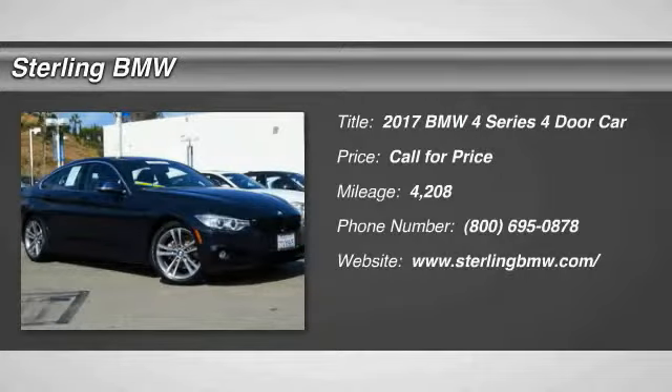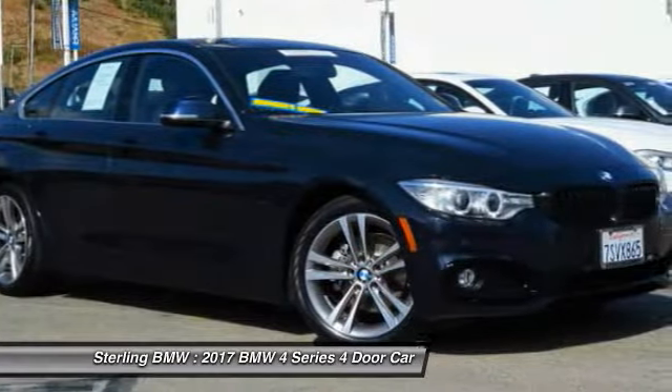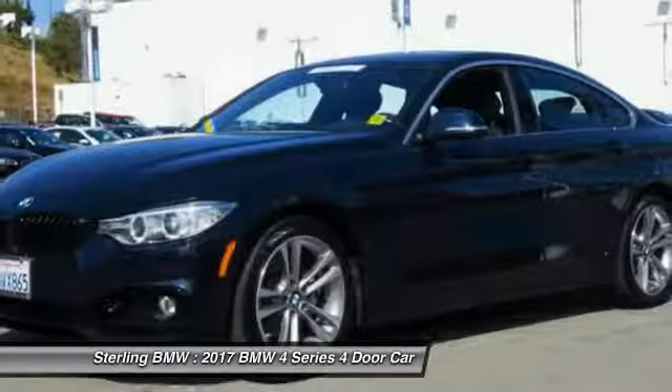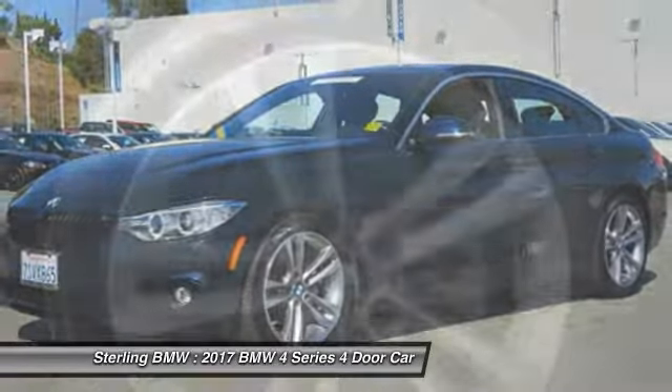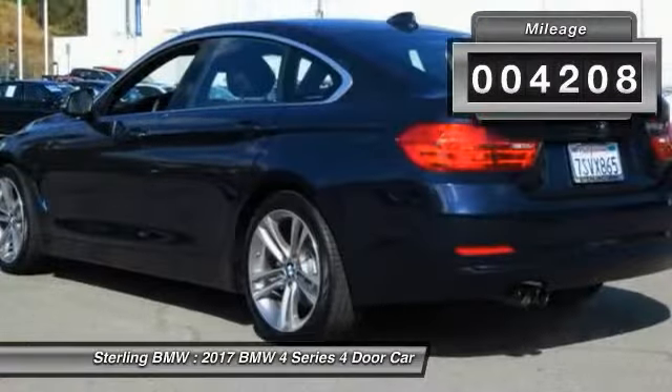Take a ride in a 2017 BMW 4 Series. The BMW 4 Series is a powerful machine which comes with impressive handling, upscale interiors, and it delivers on BMW's ultimate driving machine promise. This vehicle has less than 5,000 miles.